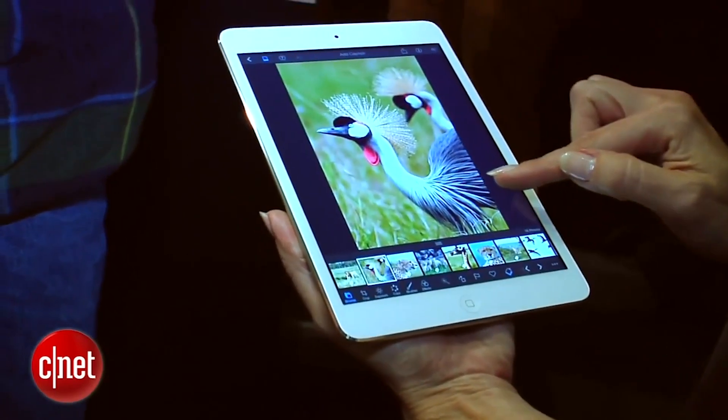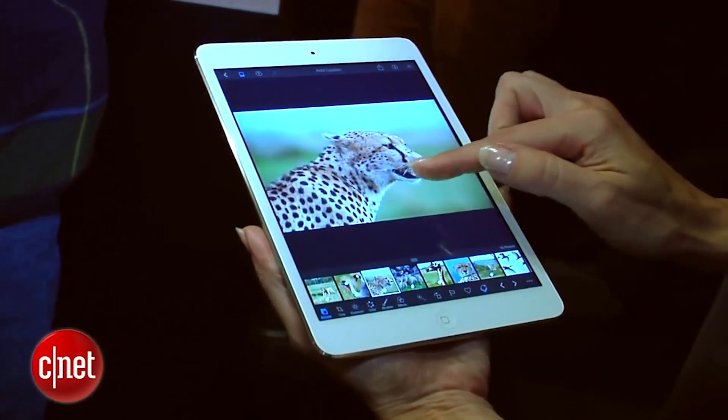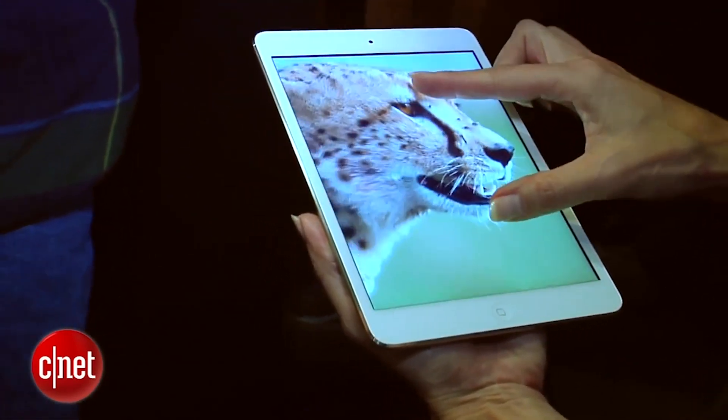The resolution is 2048 by 1536 — the same resolution as the 9.7-inch iPad — so you're actually getting better pixel density in this model. This is the new iPad Mini 3, and it's a good thing we liked last year's model so much, because it's basically unchanged in 2014.